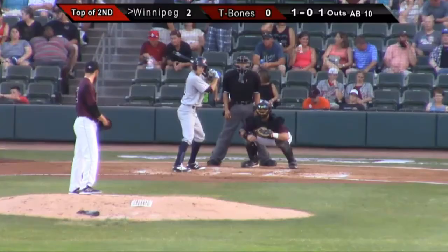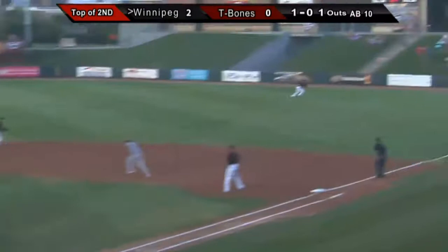1-0 pitch, ripped into right field. On the run is Rodriguez. He's not going to get there. It's going to fall in front of him for a hit.